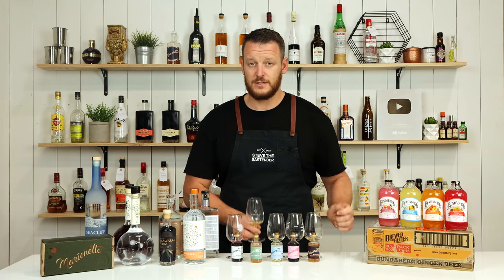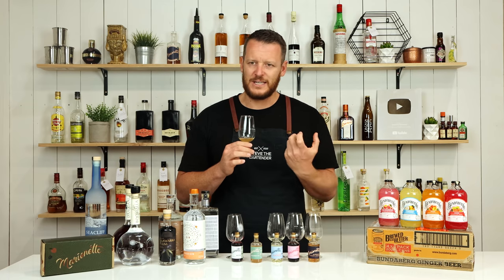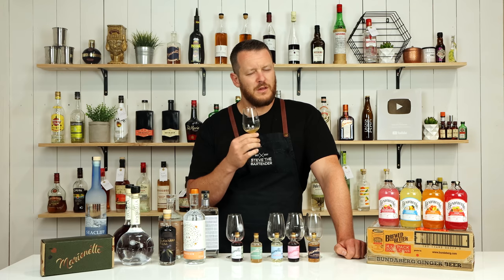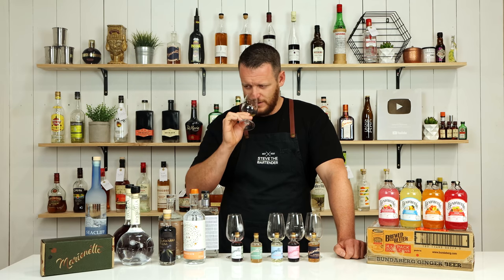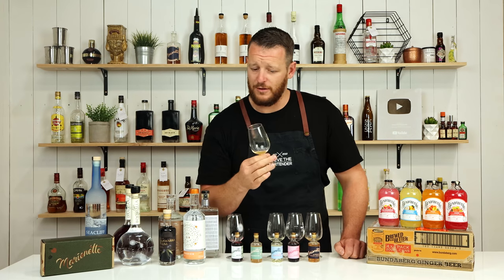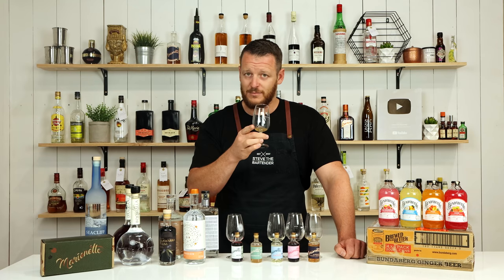Next, the amaretto, sitting at 25%. It kind of smells like almond skin — less sweet on the nose compared to other amarettos I've tried. It's almost earthy, almost like a doughy kind of note to it. It's very different to the amaretto I'm used to, but very tasty and it would work really well in a drink. Stay tuned — I'll play with this one in a cocktail.